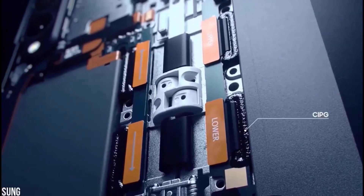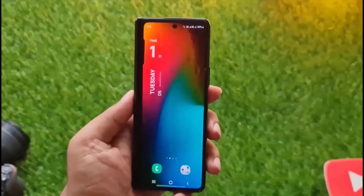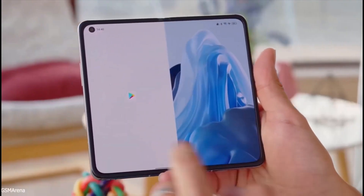The Samsung Galaxy Z Fold 4 will potentially be priced the same as the previous generation with similar specs. There is no confirmed news on whether we'll get a 1TB or 128GB version, and there is no price leak for these devices either.